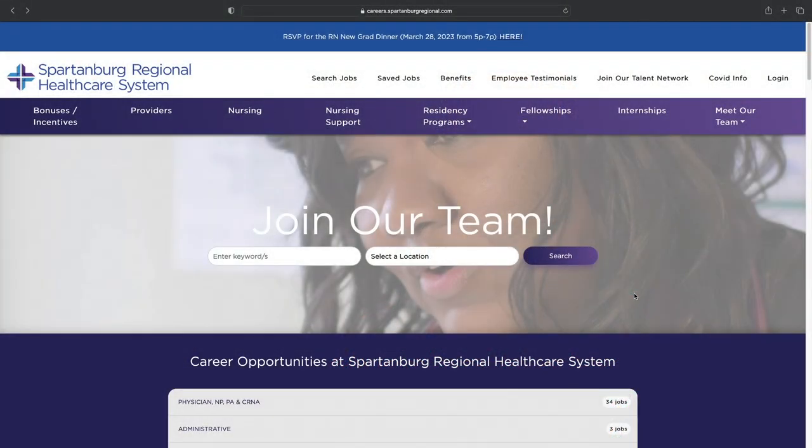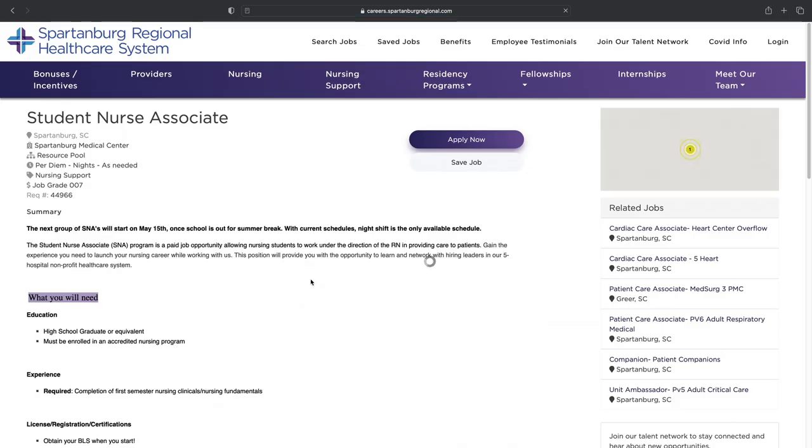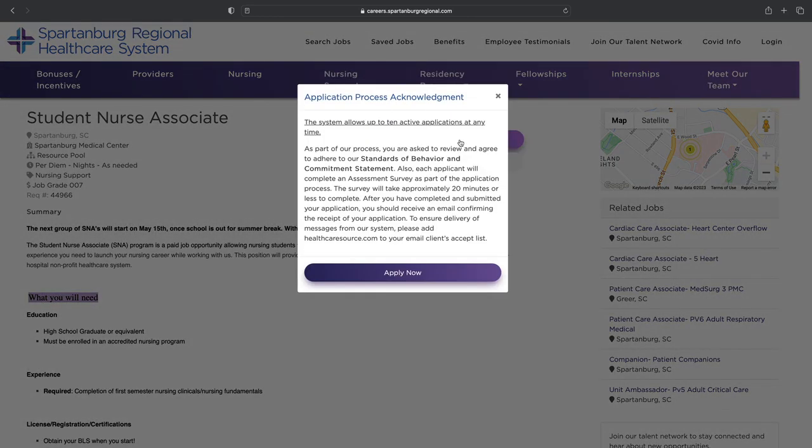I'm Kelsey Howard, senior nurse recruiter at Spartanburg Regional Healthcare System. If you are interested in either the SNA or SNI role, just go to our website and submit an application. In the search bar, type the position you're interested in — either student nurse associate or student nurse intern — find the one you want and click Apply Now. Your application will come straight to the employment and recruitment team, or we may go ahead and set up your start date depending on when you apply.